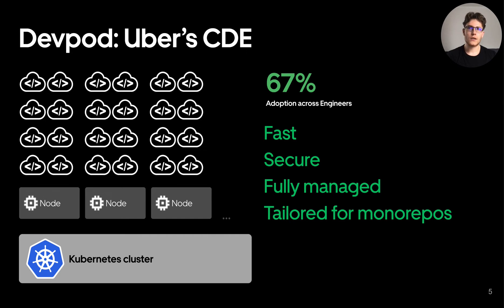Technically, DevPods are Docker containers running inside Kubernetes clusters. To control costs but still provide high compute resources, a certain number of DevPods may share the resources of a single compute instance. The environments are long-lived, persisting engineer's data until cleaned up manually.